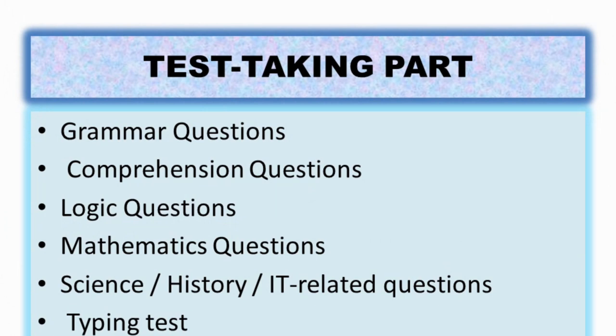Next is the test-taking part. Just because you've been interviewed doesn't mean you can relax — there's still a test. You'll answer grammar questions, comprehension questions, logic questions, mathematics questions, and there are also science, history, and IT-related questions. I was surprised because I didn't expect that even for a call center job there would be these types of questions. And guess what — it's difficult. But it's manageable as long as you have a basic foundation in English and general knowledge.